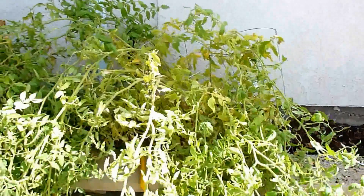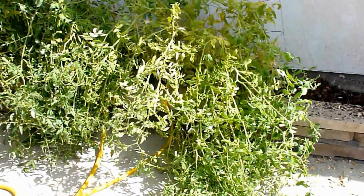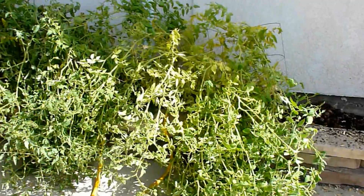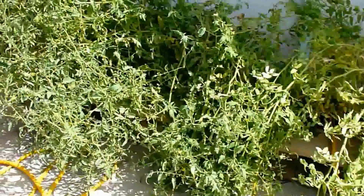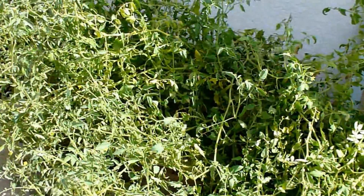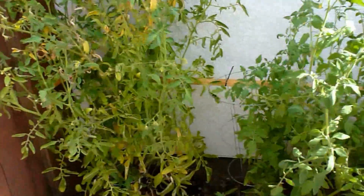These last two over here were the group subject to no external influences, and they've by far bared the most fruit. We've probably got 10 or 12 tomatoes off of these two, as compared to only four or five tomatoes off of the classical music bunch and zero tomatoes off of the vibration group.